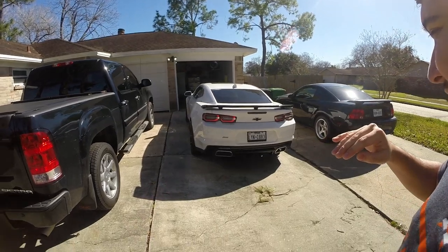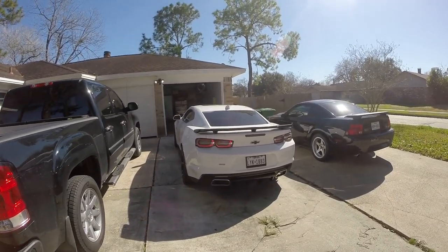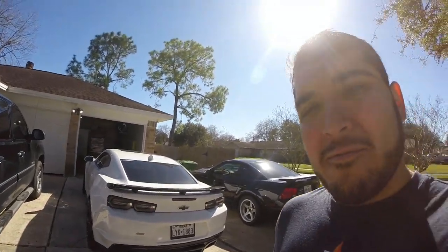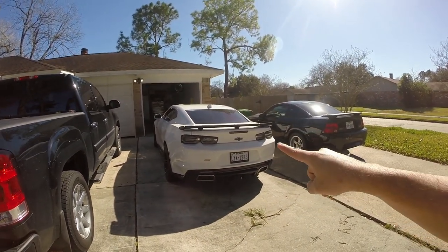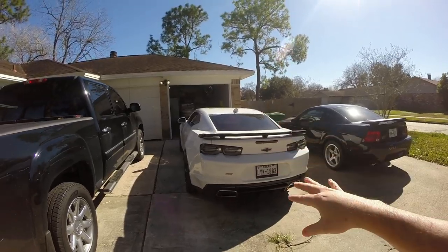Yeah, that sounds crazy — sorry for the wind noise guys, but man that sounds awesome. All right, so we do have hopefully good weather coming up this next Friday, so we do have a track video coming. Stay tuned for the next video after this because we'll probably be doing a track video. We can finally see just what this car is going to run at the track, so I'm very excited for that. Make sure you subscribe to check out when we take this car to the track with the heads and cam.